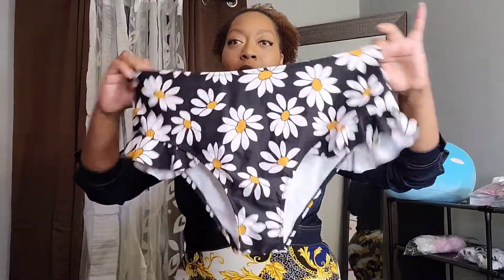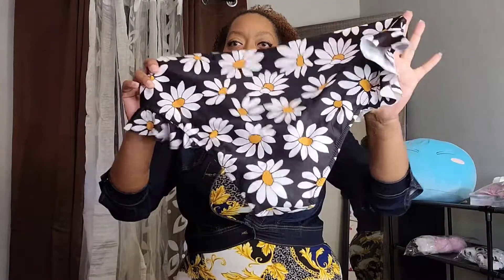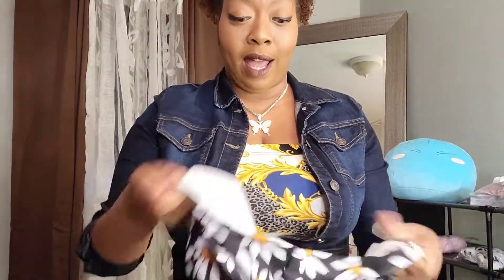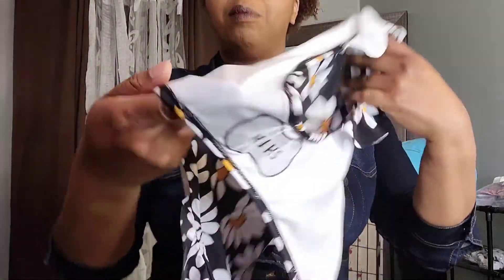Shein is doing the damn thing because I never really expected their bathing suits to be this good quality. The stitching is good, the detailing is good, and the lining is actually bathing suit material. My suggestion: spend your six dollars on the top and six dollars on the bottom separately. These were on sale — six dollars, and I was there for it.